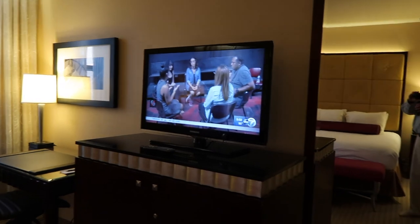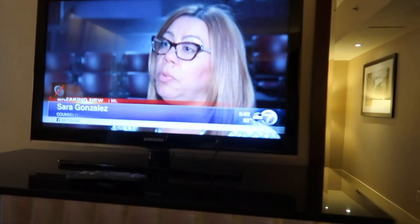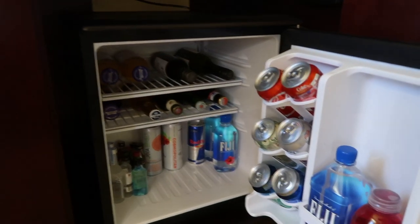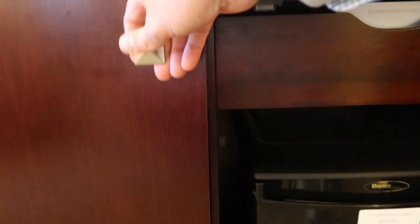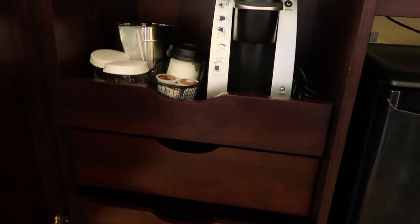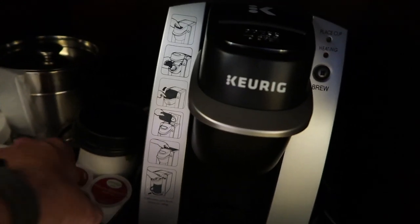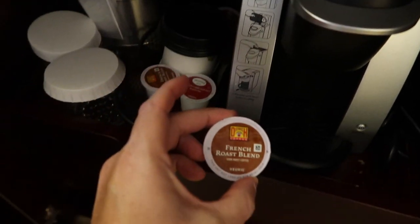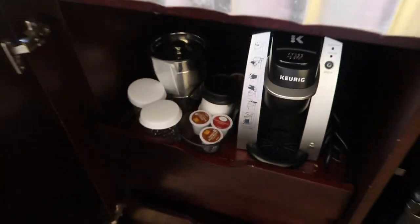You do have a nice updated clock radio so that you can set the alarm, and a nice TV. You do have a mirror. Over here you have a refrigerator with all the goodies — if you touch them, you buy them. But a good selection if you're into buying a $10 Coke. Then there's the Keurig, which has a lot of coffees — Twinings and Dietrich coffees.